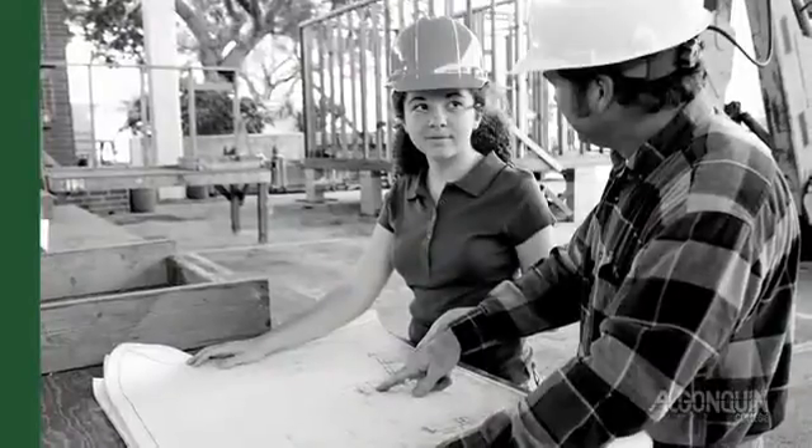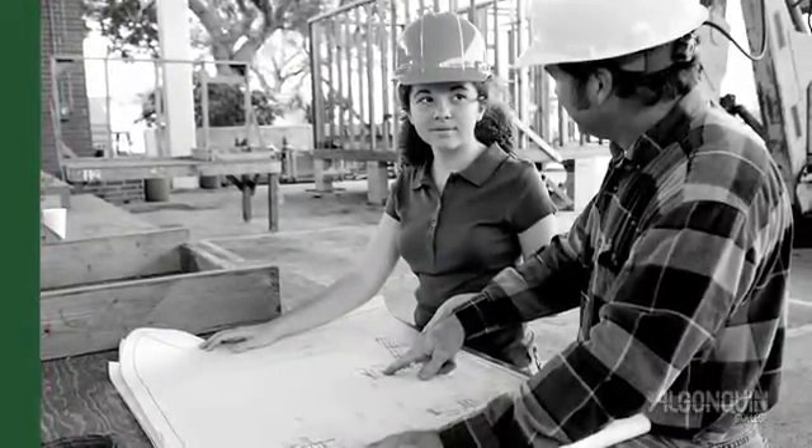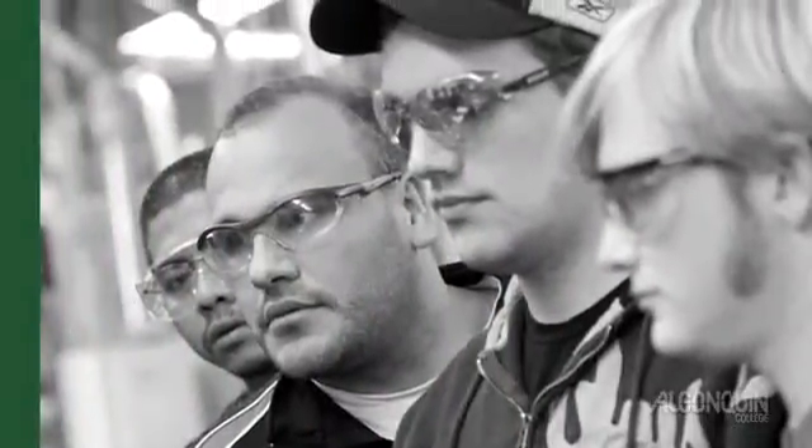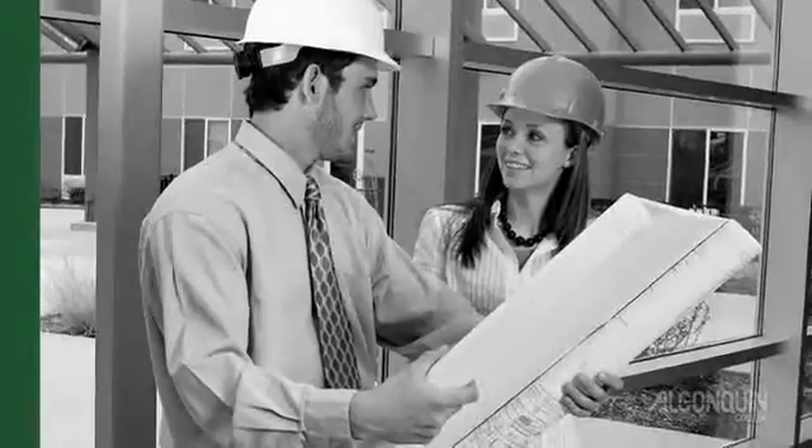Our facility will help build tomorrow's workforce by educating new students and updating the skills of current workers to meet the industry's needs. In addition to daytime, evening, weekend and online opportunities, we will offer customized corporate training and sector-specific continuing education.